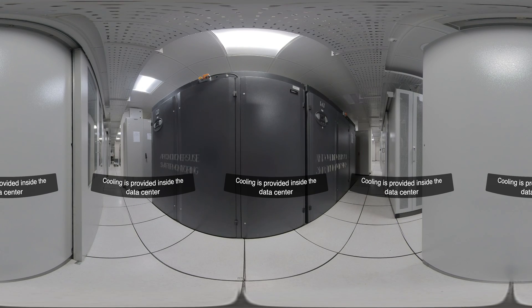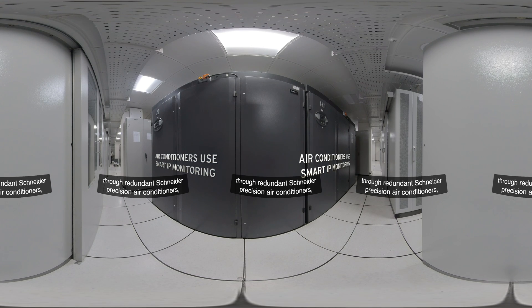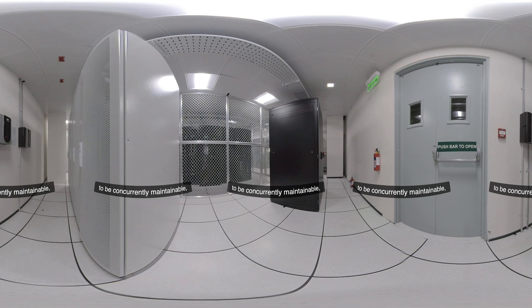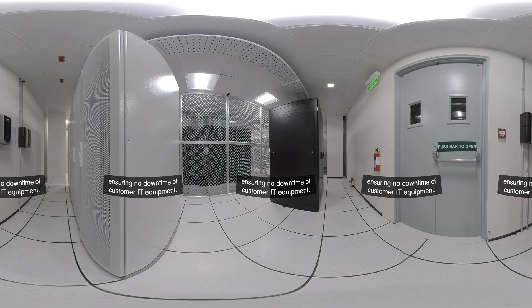Cooling is provided inside the data center through redundant Schneider precision air conditioners with smart IP level monitoring, ensuring all critical events and alerts are reported to operations staff. All critical infrastructure is built to be concurrently maintainable, ensuring no downtime of customer IT equipment.